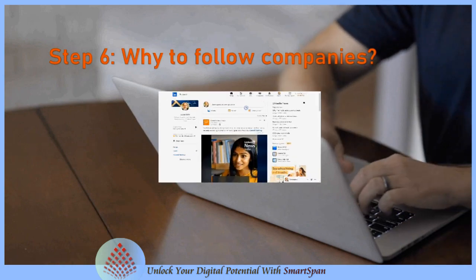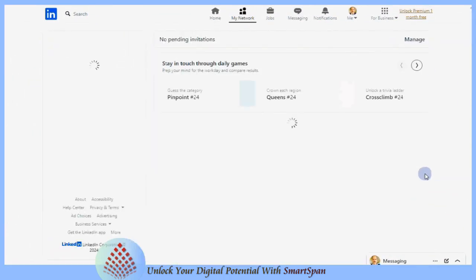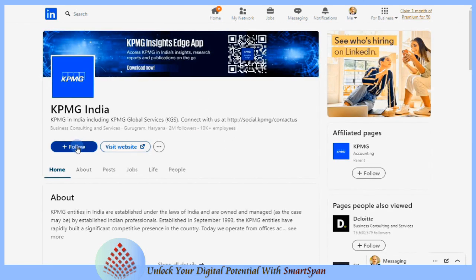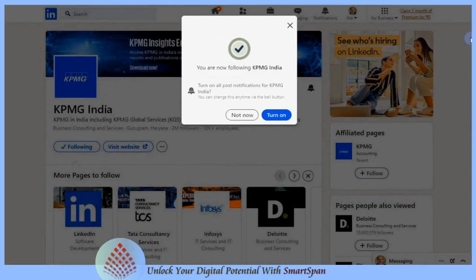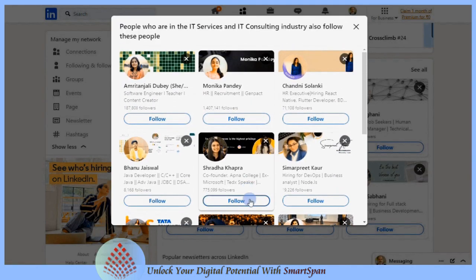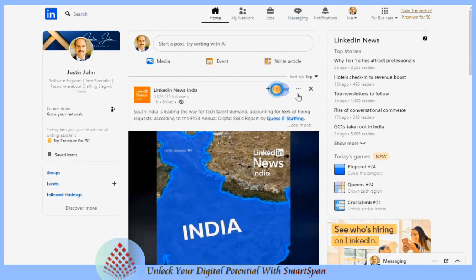Why follow companies? Following companies keeps you updated on their latest news, product launches, and industry insights. This can be particularly valuable if you're interested in a specific industry or considering a career move. Following influential people and industry leaders can provide you with fresh perspectives and valuable insights.